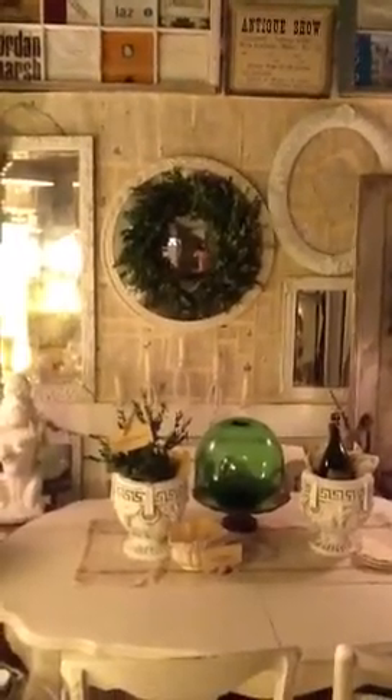This is our wall back here. Let me back up a little bit. That's what we covered everything with — the dictionary paper. And then we have some frames for sale and some mirrors for sale.